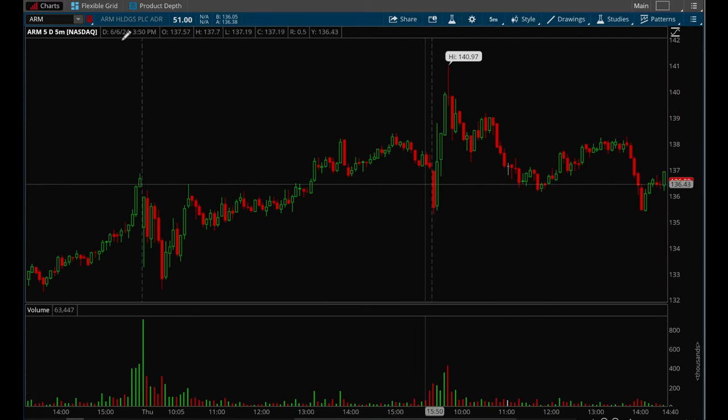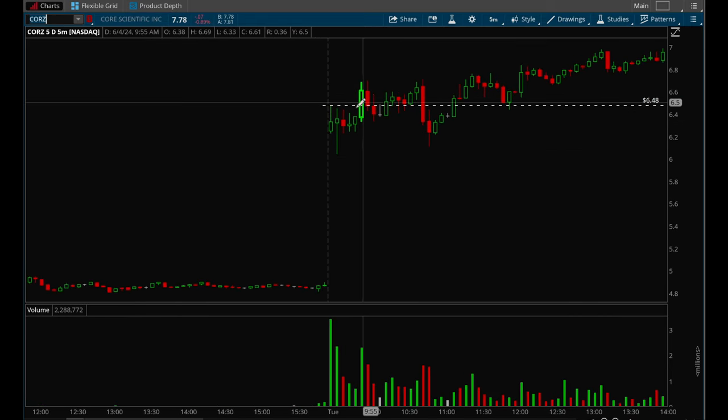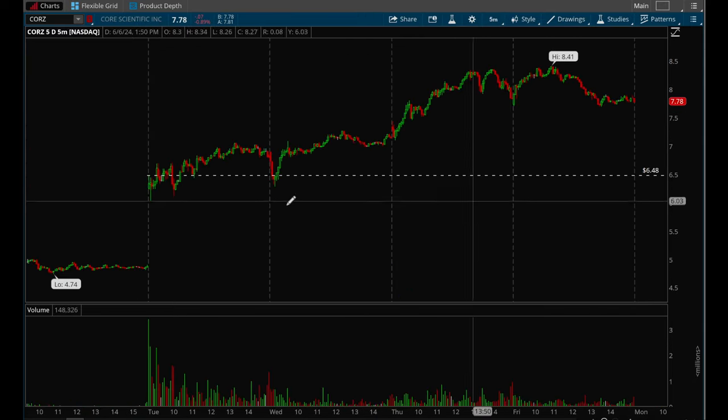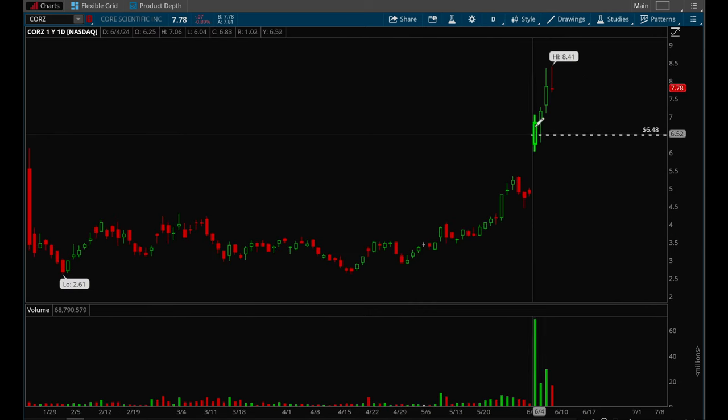So when this first five-minute bar high gets taken out, you would want to buy, and then place your stop loss at the low of the day. That is the five-minute ORB — Opening Range Break. If you enter the stock that way, let's say you entered on the five-minute ORB around $6.48, your stop loss would be around $6.05.